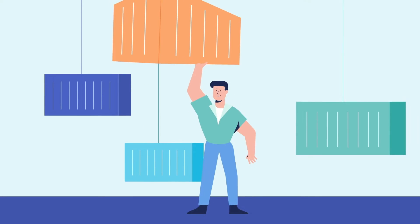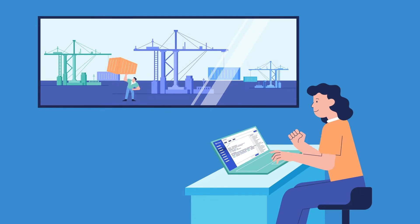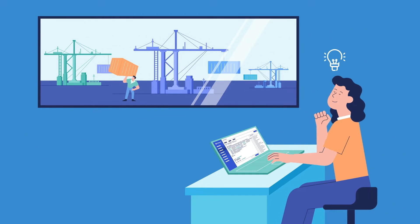At Shipyard, we handle the heavy lifting needed to scale your efforts, allowing you to focus on what you're best at: solving problems with data.